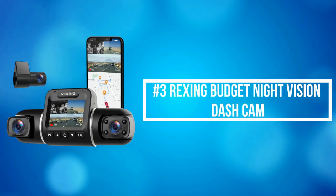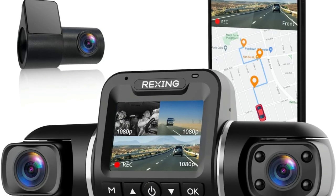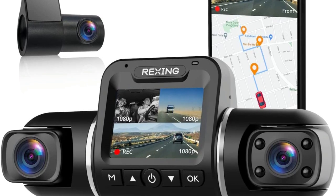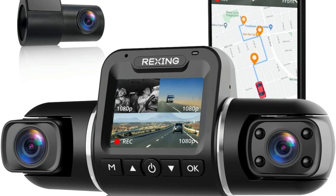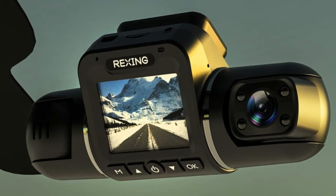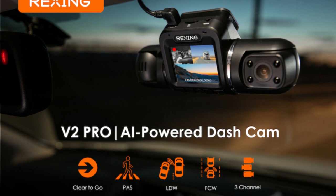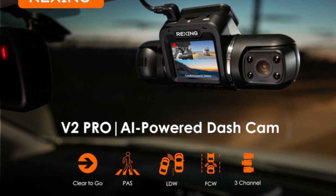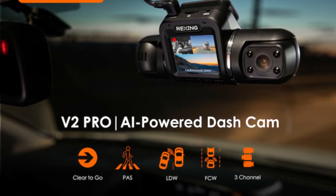At number 3 on our list is the Rexing Budget Night Vision Dash Cam. The Rexing Night Vision Dash Cam uses technology to detect when there is a potential hazard or person in front of you and can receive an alert when the car in front of you at a traffic stop has left. Also, when your car is deviating from the driving lane, lane departure warnings will signal an alert. It completely covers the front, inside the cabin, and rear of your vehicle with a wide-angle 170-degree lens that each records 1080 resolution full HD at 30 frames per second.